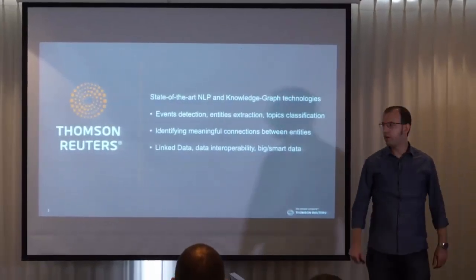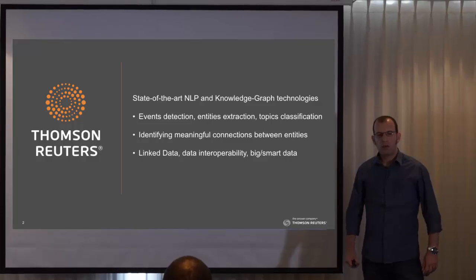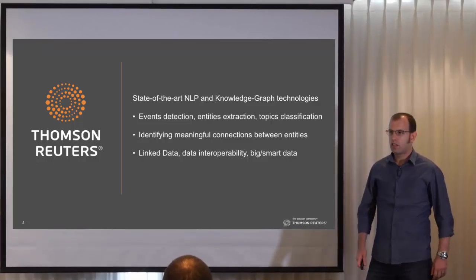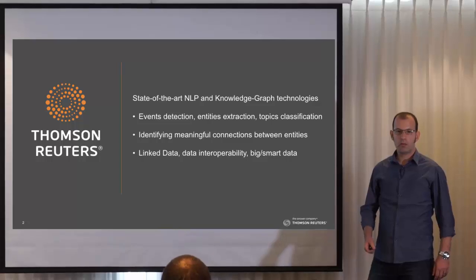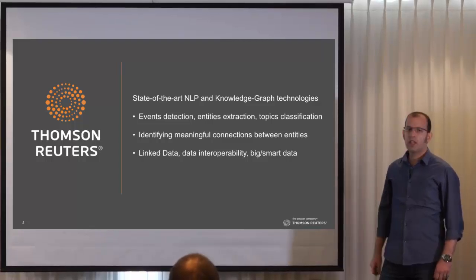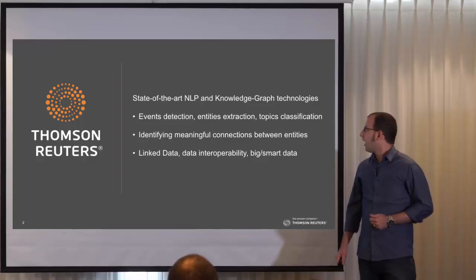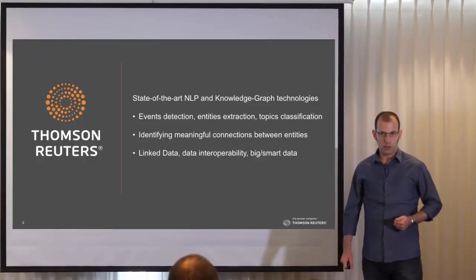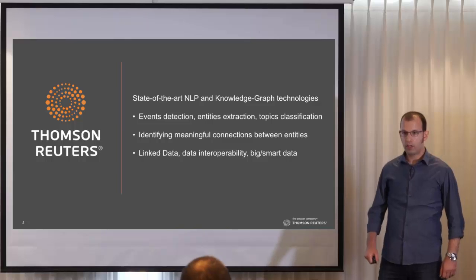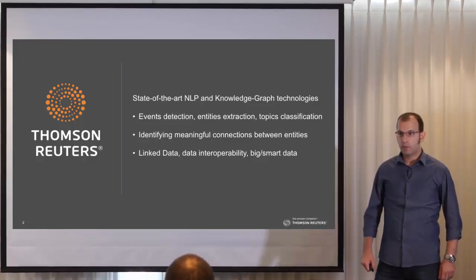A couple of words about who we are and what we are doing. We are a Clear Forest startup who was acquired by Thomson Reuters in 2007. We formed the TMS group — Text Metadata Services. What we bring to the table is state-of-the-art NLP and Knowledge Graph techniques and algorithms. NLP is Natural Language Processing, which means given a text document to the computer, what the computer can understand from it. A Knowledge Graph means given all the information that the computer extracted, what can be done with it. We are a source of intelligent information for both professionals and businesses all around the world, and we provide our customers with a competitive advantage.